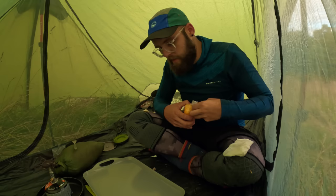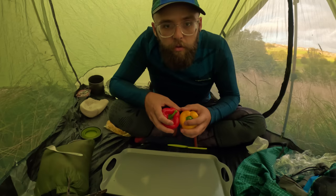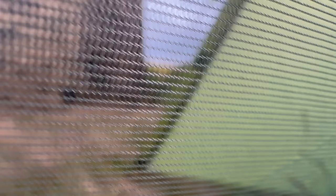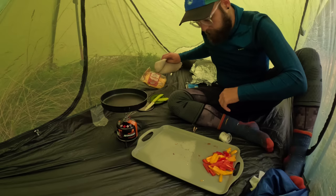I'll cut my peppers on it and use it as a bit of a chopping board. I don't know why I brought a tray with me this time, but I'm glad I did. Right, let's get these peppers cut. There's not much getting away from how sketchy this probably is — lighting the stove in here — but it's got to be done, man's got to eat.